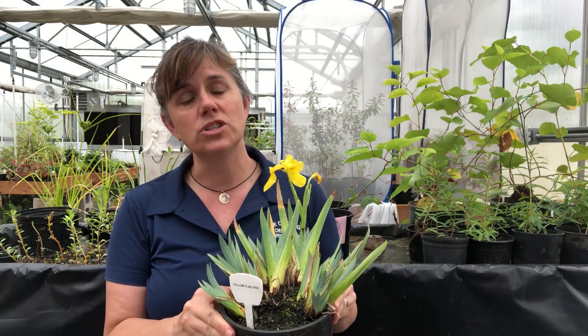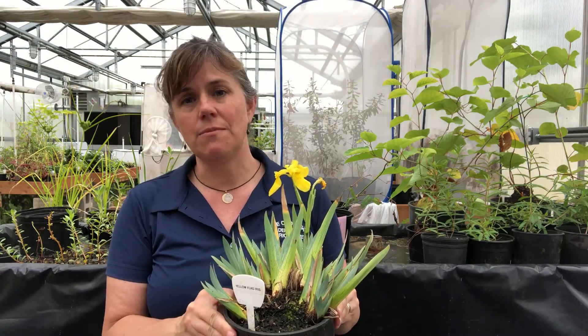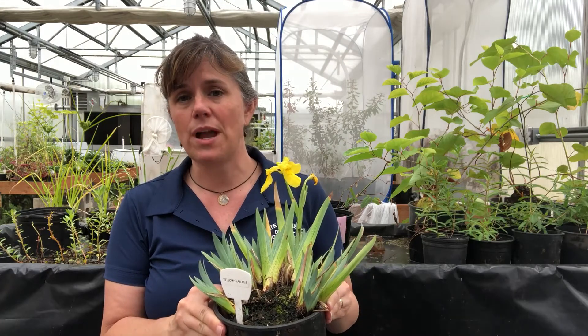There is a lot of work being done on this because it is primarily an invader of wetlands — the margins of rivers, streams, and lakes — and it can change the ecology of those habitats quite a bit by capturing a lot more sediment than would normally be there.